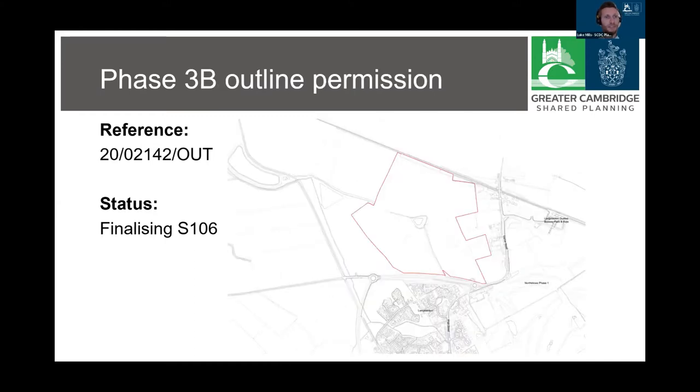Phase 3b is in the same position, having been considered by the planning committee on the 28th of February. This map shows the extent of the site between Longstanton to the south, the guided busway to the north and North Stowe Phase 1 to the east. The development includes up to 1,000 homes, a primary school, a mixed use zone, open space and landscaping.